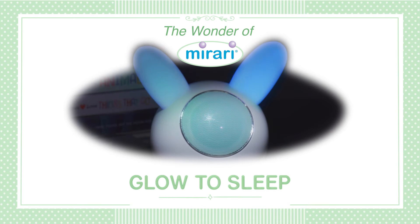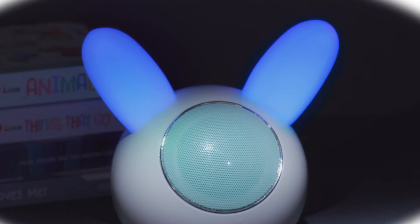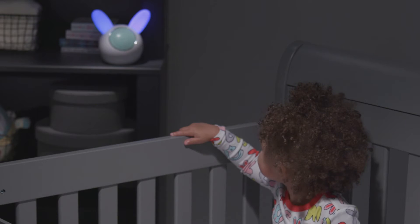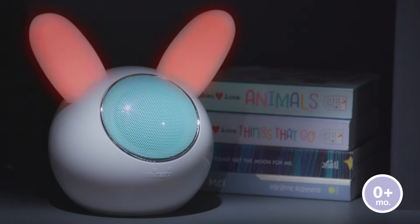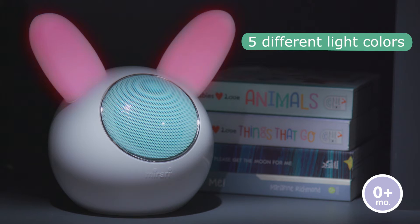Merari Glow to Sleep — the wonder of family. Help develop a bedtime routine for your little one. Relax with beautiful changing lights, and choose from 10 different soothing sounds.